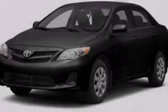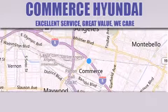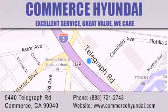Contact us today to arrange your test drive. Commerce Hyundai is located at 5440 Telegraph Road in Commerce. Our goal is to exceed all of your expectations to ensure that you'll return for future visits.